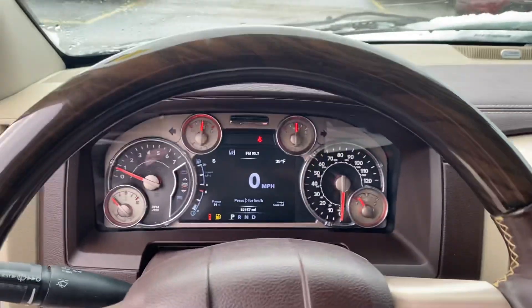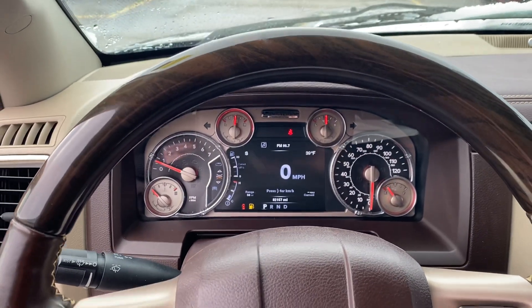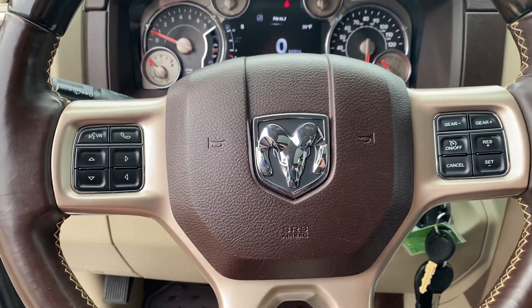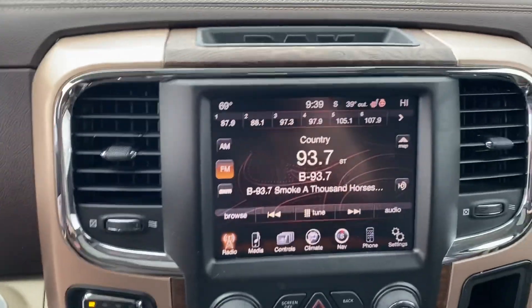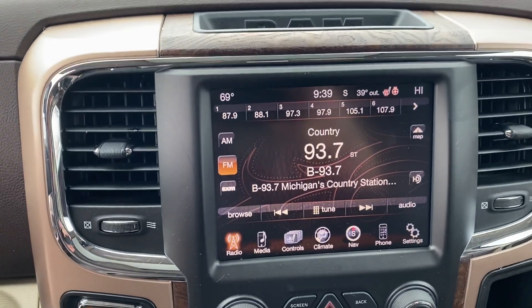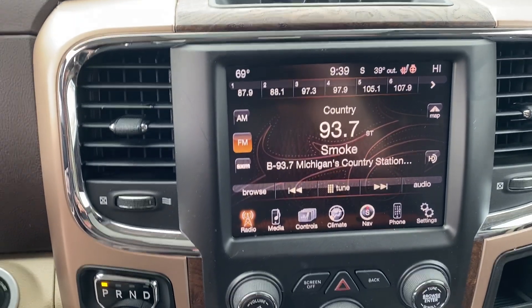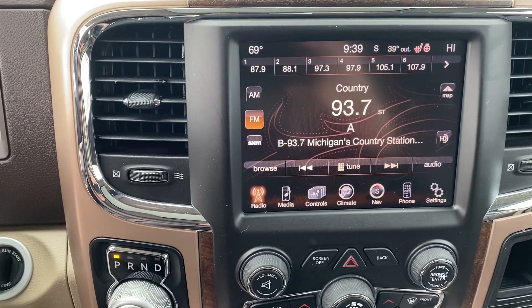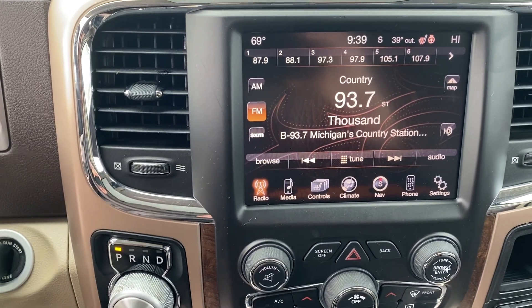We'll take a step inside. We have your instrument cluster which is customizable. Bluetooth, hands-free calling, voice recognition, cruise control. We got your touchscreen display with navigation built in. Up front we have heated and ventilated seats — ventilated to keep you cool in the summer, heated to keep you warm in the winter.